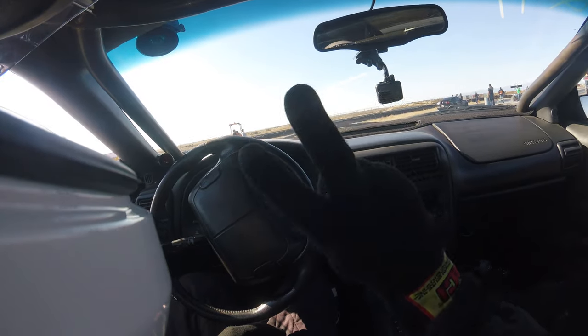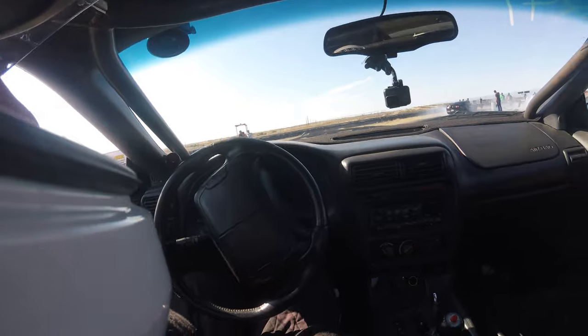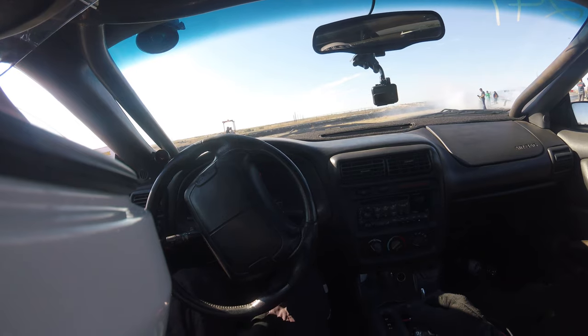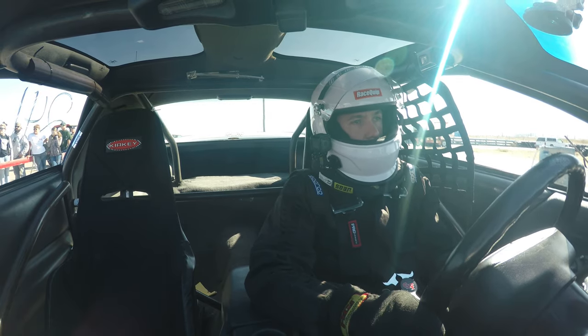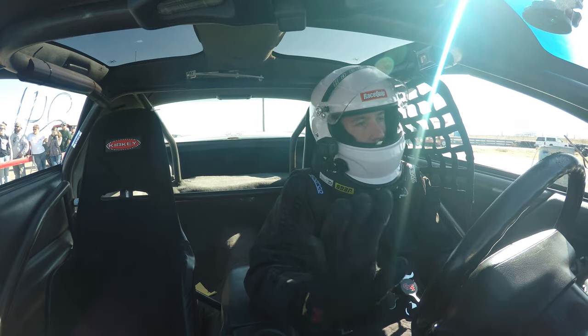Here we go, test number two. Turned it up a little bit, see how it goes. Good weather, track's really good. Just seeing how much I can throw at it on the hit. I've done a bad thing in the last couple videos — I haven't been putting my visor down. You should always race with the visor down because of fire, smoke, anything.